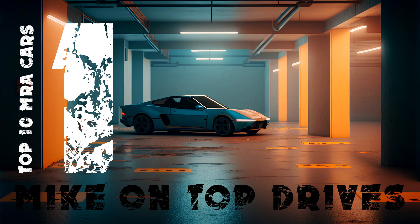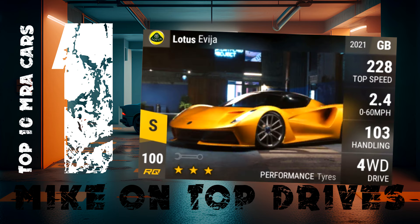And the top position in my top 10 highest MRA cars goes to the dominant Lotus Evia at RQ100. It's no surprise to anyone — I love this car. It's just unbelievable when it comes to acceleration. Depending on your upgrading, it can get to over 150 MRA. It's just a drag beast. It is the standard to measure all other drag cars by.